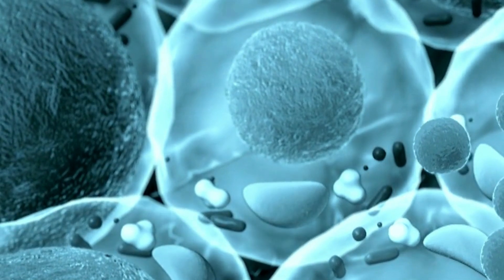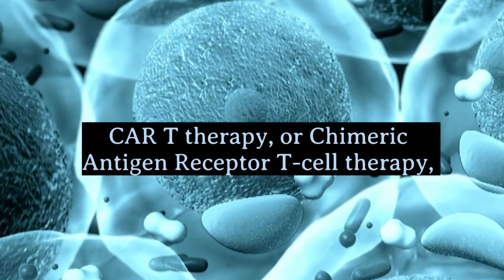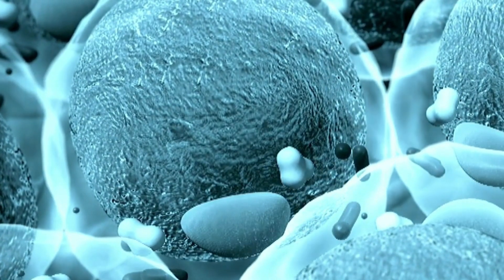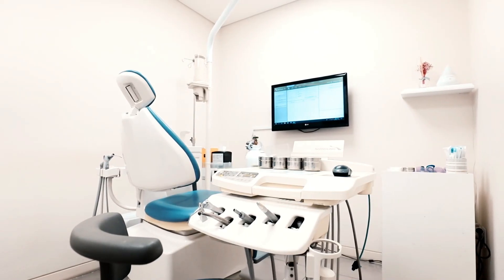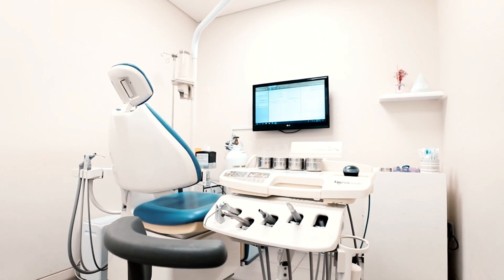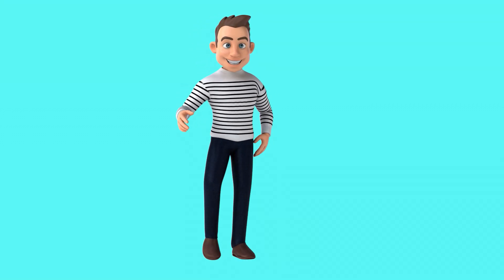Another exciting development is in the field of CAR T-cell therapy. This is a type of treatment where a patient's T-cells, a kind of immune cell, are modified in the lab to better fight cancer. Once these modified cells are reintroduced into the patient's body, they seek out and destroy cancer cells. This approach has shown remarkable success in treating certain types of blood cancers, like leukemia and lymphoma. It's still a relatively new treatment, but the results so far are very promising.